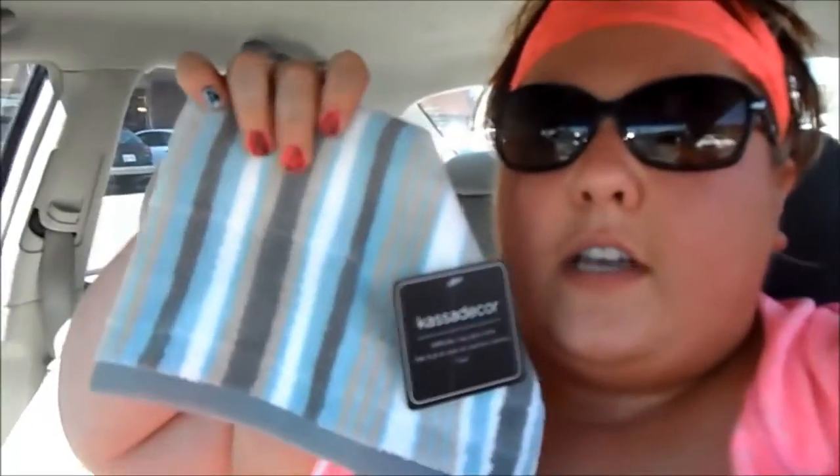Okay guys, so I just got out of TJ Maxx and I found some pretty cute stuff. I'll do like a quick little car vlog — I'm just sitting in the parking lot. I got a couple of these cute hand towels to put into my bathroom.